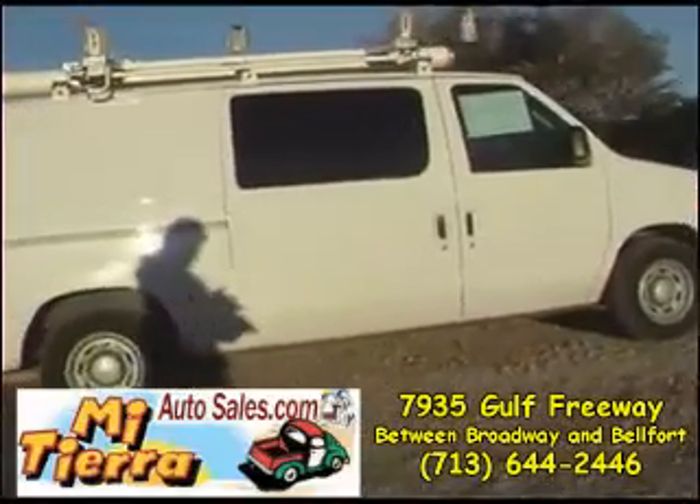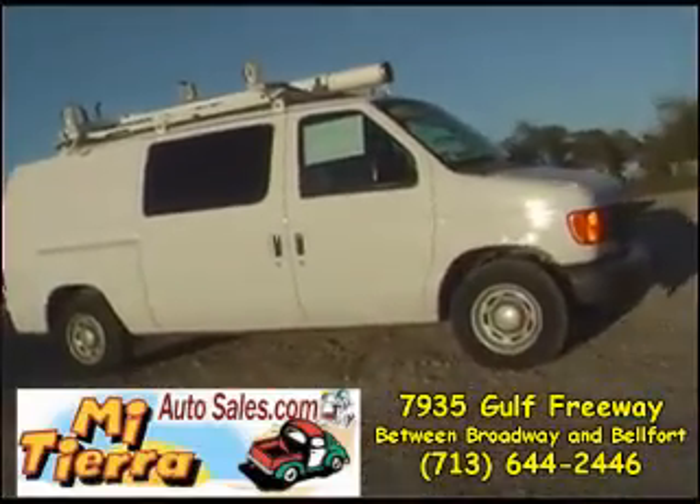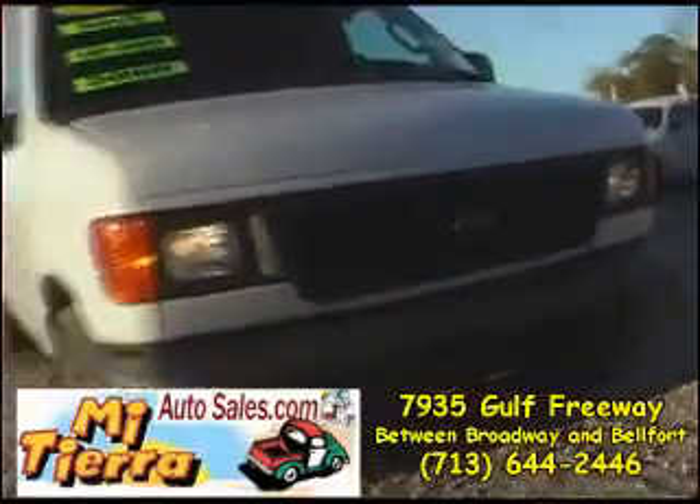It's easy to get to Mi Tierra Autoceros. If you are coming down Gulfway toward downtown, take the Broadway Belford exit and you will see our dealership on the right before you get to Broadway.